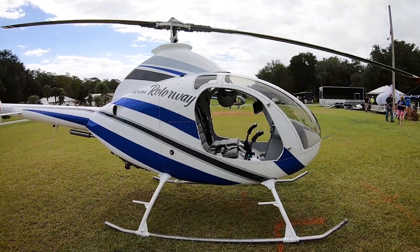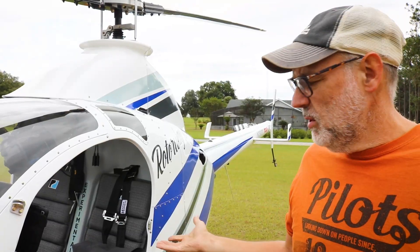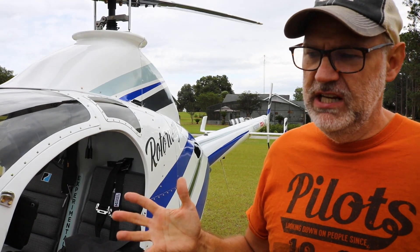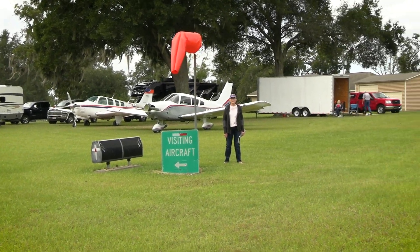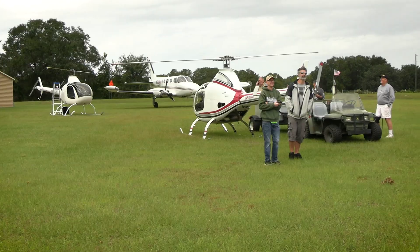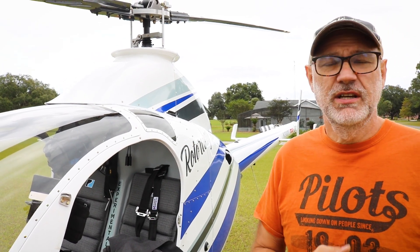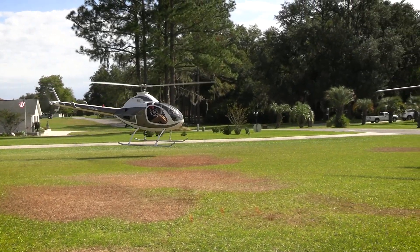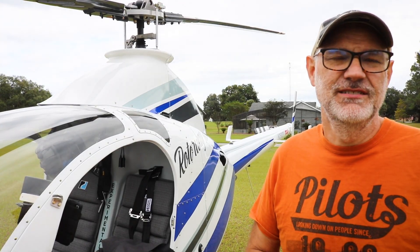What is the price point on one of these kits new, compared to the used market? A turbo model like this, a 162, if it's running and in good shape, you could expect anywhere from $85,000 to $105,000. The new kits themselves are $98,000, and then you're looking at another 400 hours to put it together, or pay somebody to help — probably another $30,000 to $40,000. Newer ships like the Talons are probably $120,000 to $150,000. Compare that to an R-22 that's $300,000 to $400,000 new and around $200,000 in the used market — it's a pretty good price point.